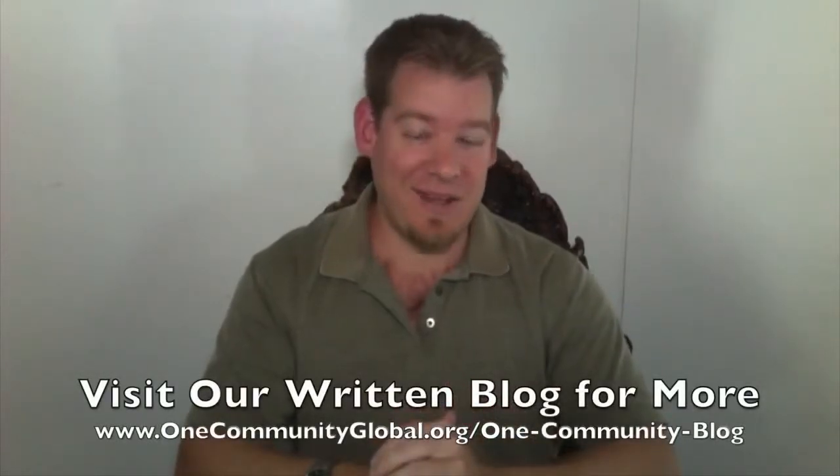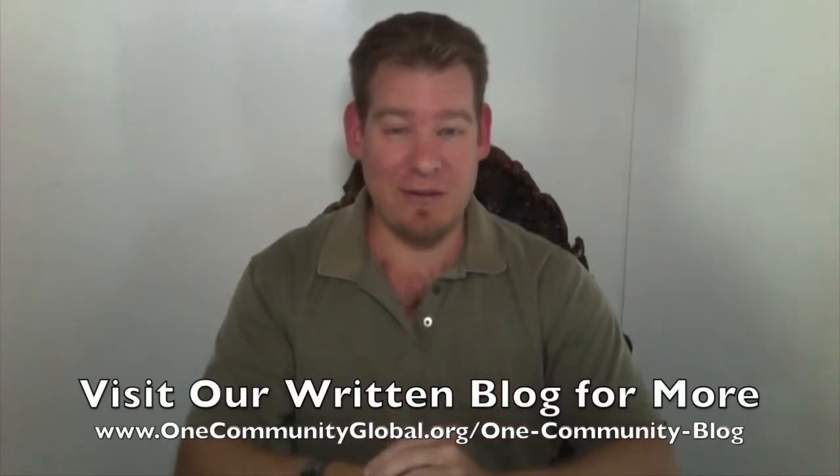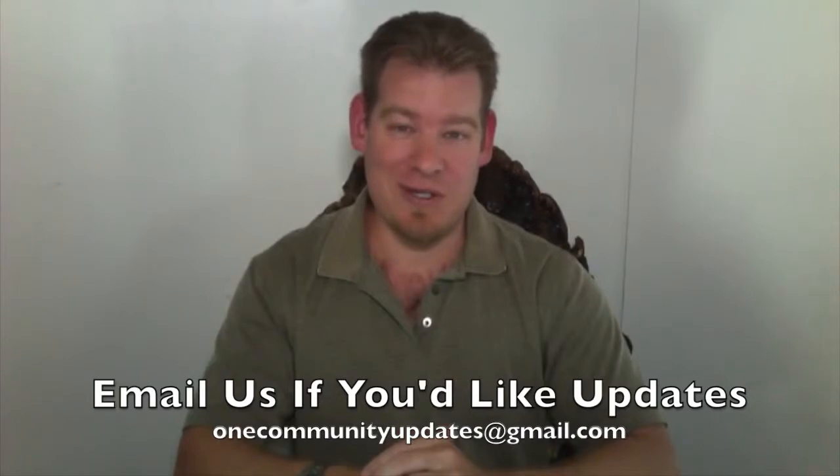If you'd like to receive an email every time one of these updates comes out, you can join our newsletter list by sending an email to OneCommunityUpdates at gmail.com, or you can subscribe to our YouTube channel. Let's jump into the updates.